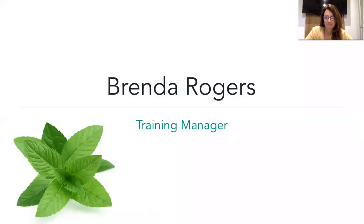All right, so welcome. Welcome everyone. Welcome to our training. My name is Brenda Rogers and I'm the training manager here at Young Living and the corporate trainer.